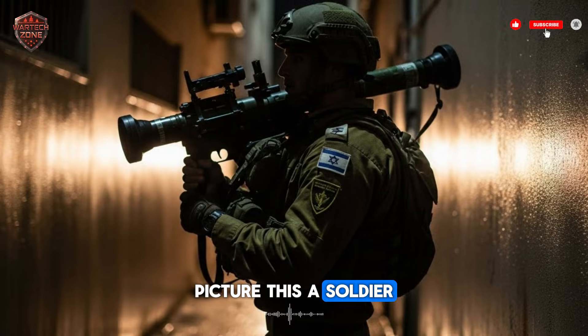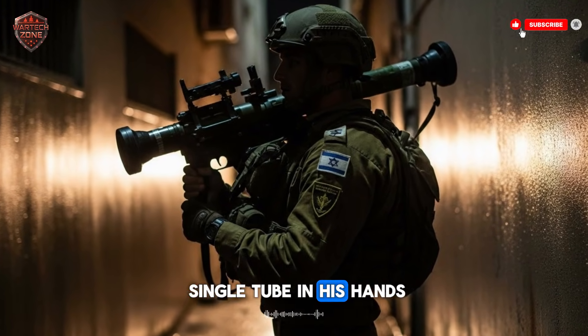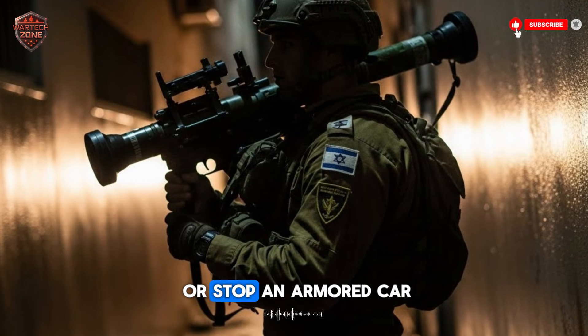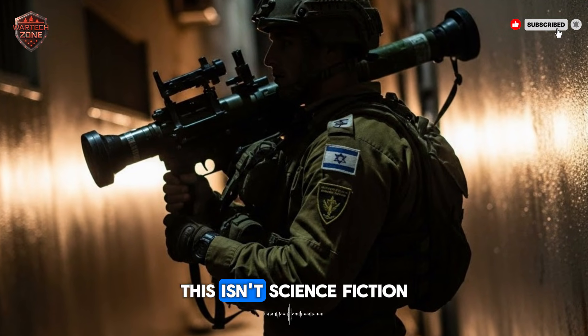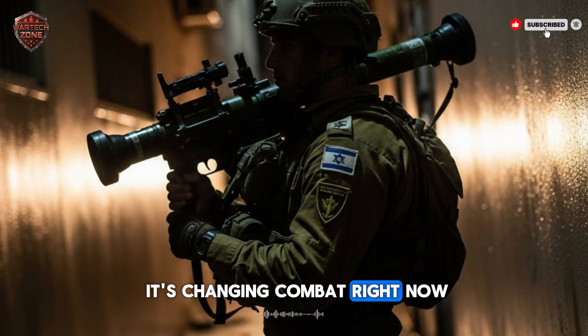Picture this: a soldier in a dark alley. On his shoulder, a single tube. In his hands, the power to knock down a building wall or stop an armored car. This isn't science fiction. This is real, and it's changing combat right now.